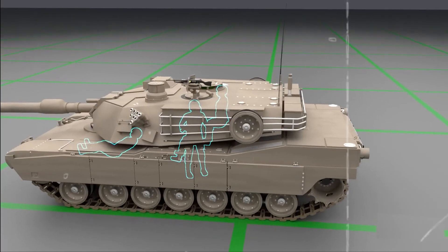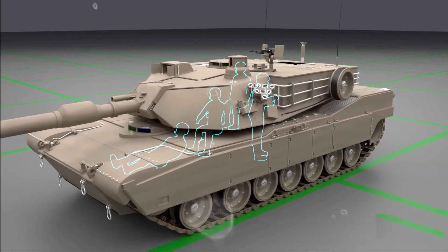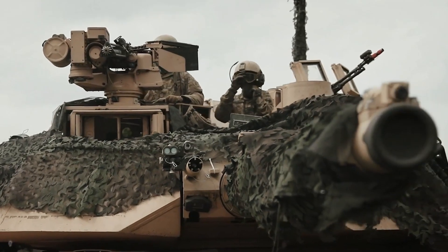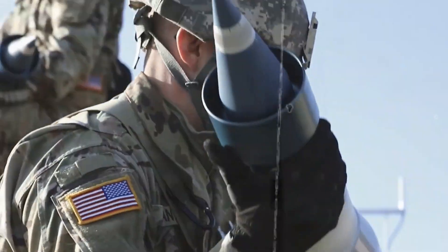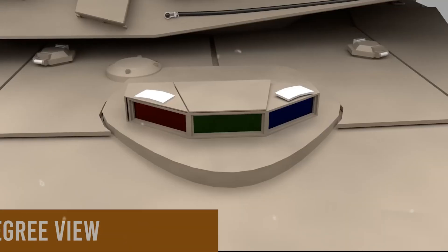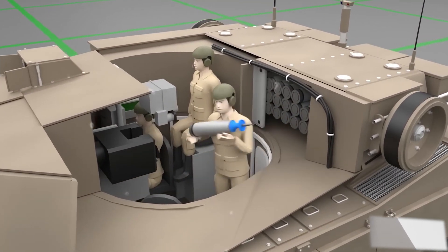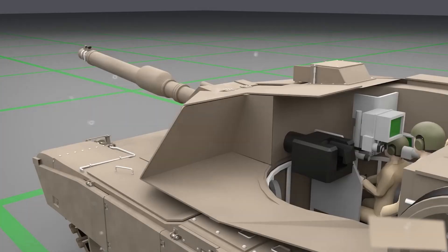The crew, consisting of four members, operates in a confined yet efficient space within the turret. The commander, gunner, and loader work in tandem to ensure the tank's optimal functionality. The commander, with a 360-degree view through a viewing window, oversees the battlefield, while the loader swiftly accesses and loads shells into the main gun during combat situations.